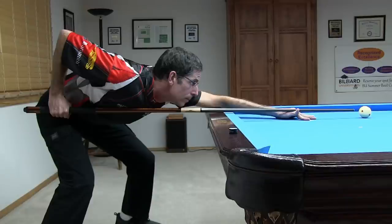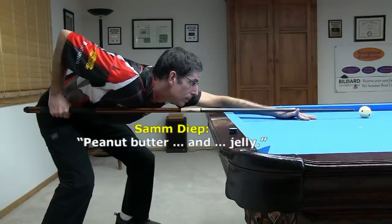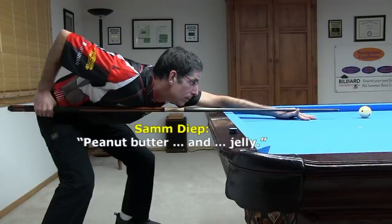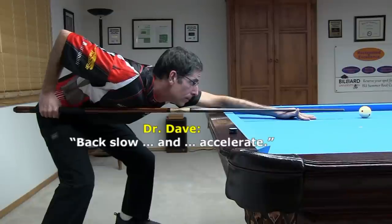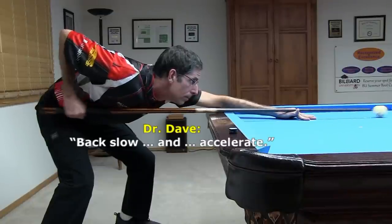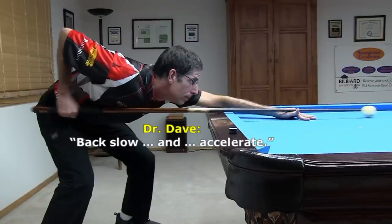There are some fun phrases that can help you remember the timing of a good stroke. Mark Wilson likes to say, "ladies and gentlemen." My co-billiard university instructor, Sam Diepp, likes to say, "peanut butter and jelly." I prefer, "back slow and accelerate." I know my phrase isn't as fun, but it contains the important instructions, which I like.